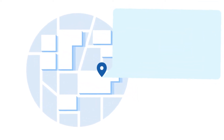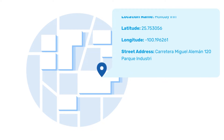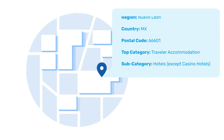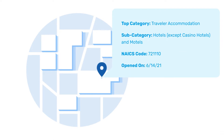The Places dataset consists of highly accurate, geo-coded address points for global places, such as stores, offices, parks, and hospitals. It includes information about what type of place is at that location, how long that place has been there, and other contextual details for deeper analysis.